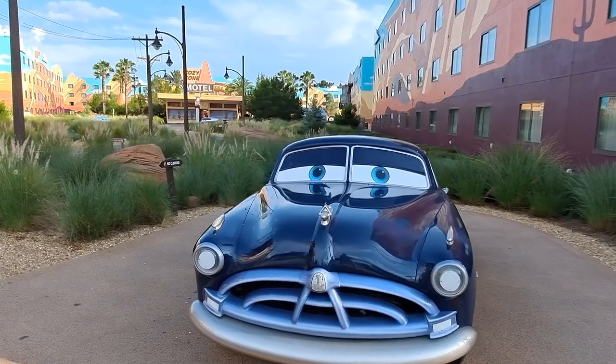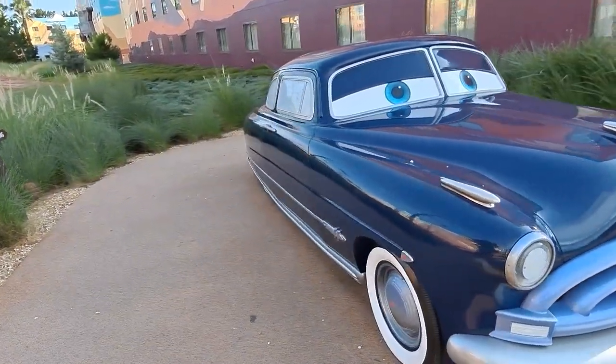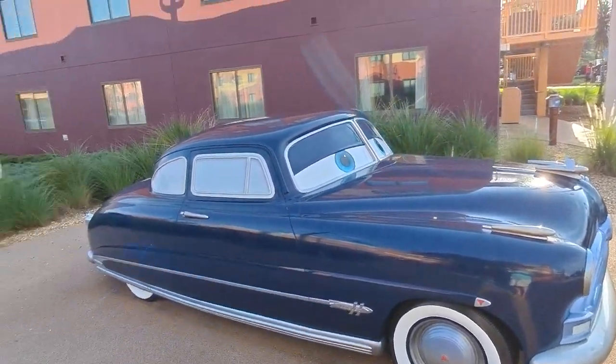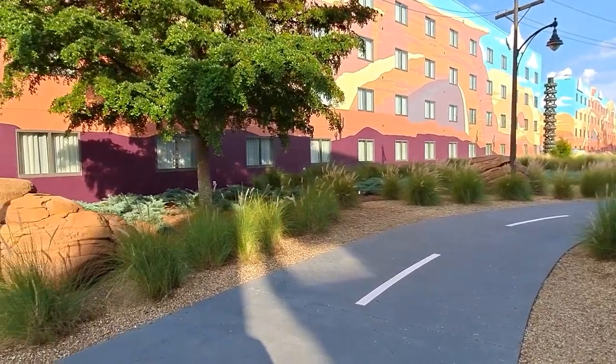There's Doc Hudson — the old Hudson Hornet — looking at you at nighttime. These guys' lights do light up. I'd like to see the eyes move around and hear the voices out of the cars when you get near them. I think Disney has the technology, and I think that'll really bring this section to life a little bit more.